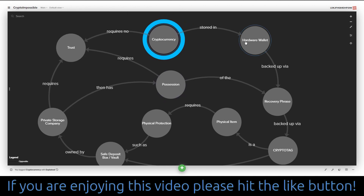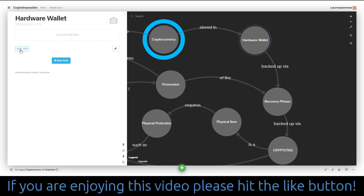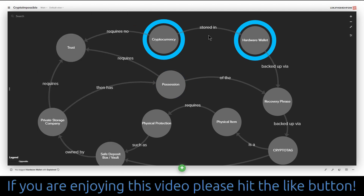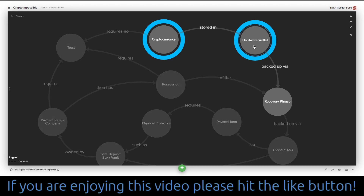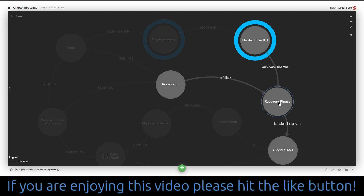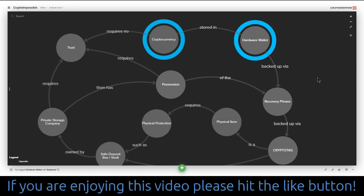We store the cryptocurrency in a hardware wallet. My hardware wallet of choice is a Ledger Nano S, soon to be a Ledger Nano X when it finally arrives. So we store the cryptocurrency in the hardware wallet — that's the private key protected. But we need to back this up in case the hardware wallet fails or gets stolen. So we back it up via a recovery phrase, which is the standard practice for all cryptocurrency wallets. They all have a 12 or 24 word recovery phrase. The Ledger has a 24 word recovery phrase.